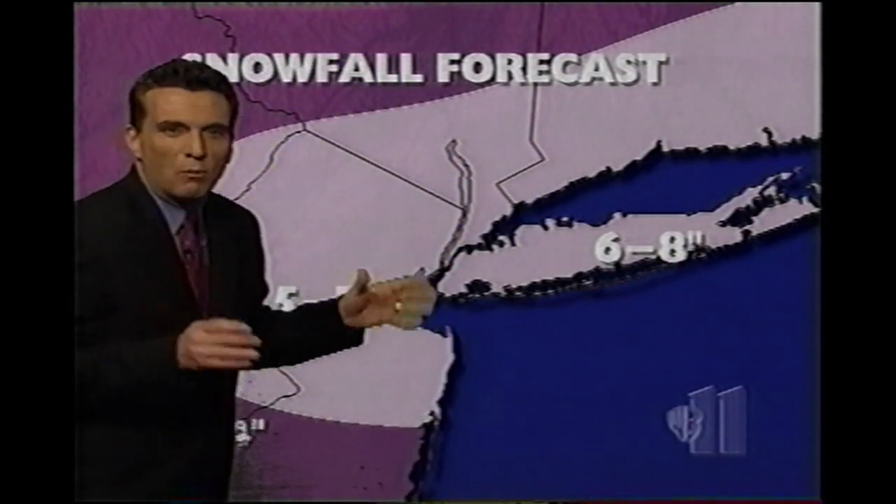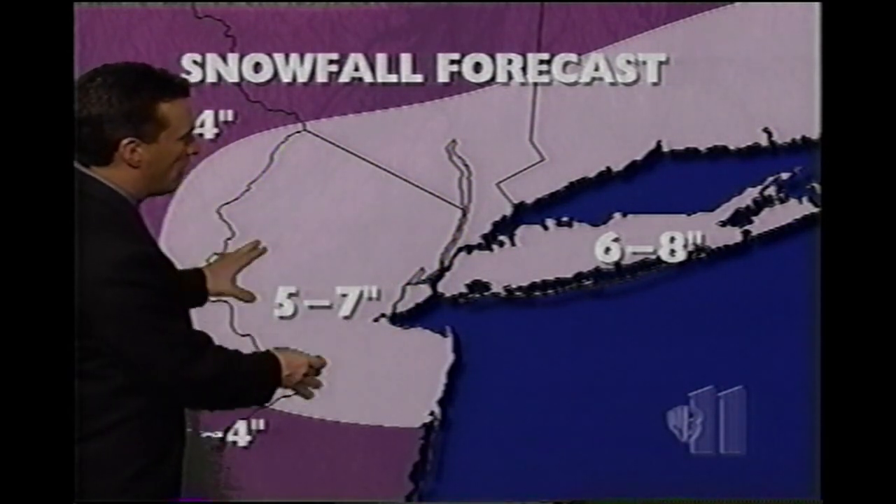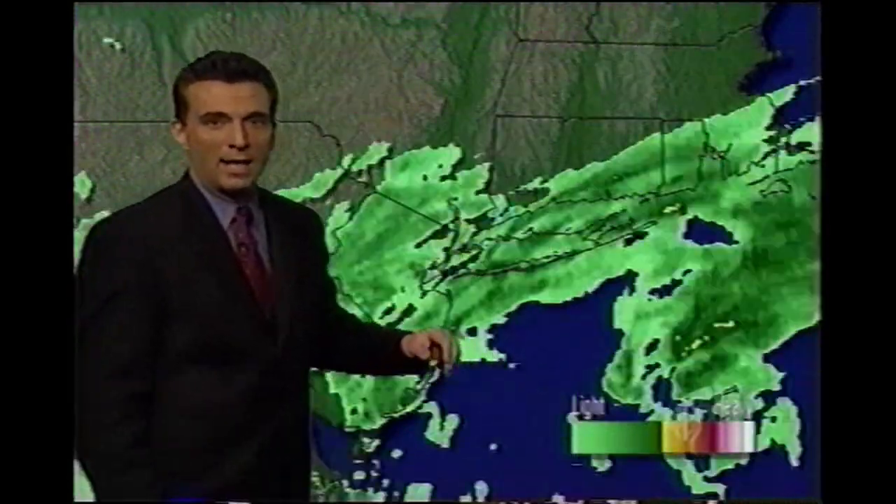5 to 7 inches — I know it seems like, well, where is it? It'll get here, folks. We think there'll be a pretty solid band of 5 to 7 inch snows and maybe a shade more on Long Island.